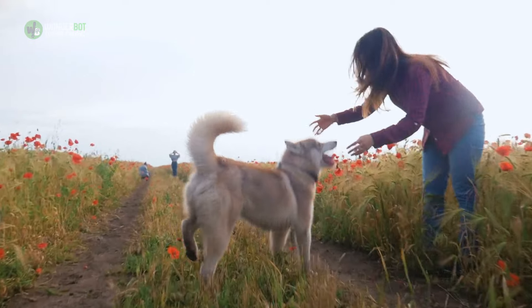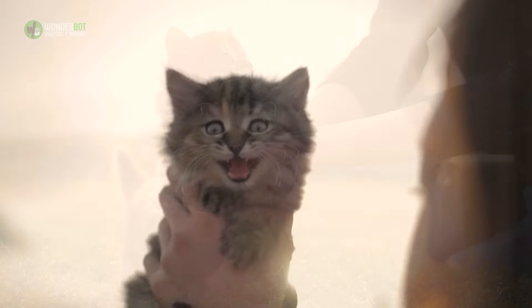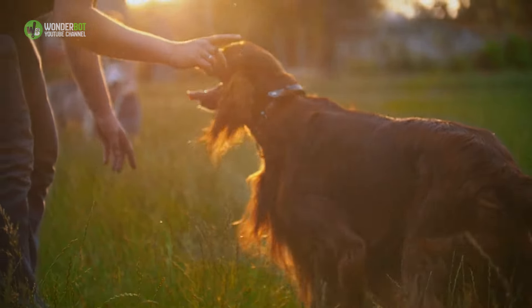The human-animal bond is a mutually beneficial and dynamic relationship between people and animals that is influenced by behaviors considered essential to the health and well-being of both. The bond includes, but is not limited to, the emotional, psychological, and physical interactions of people, animals, and the environment.